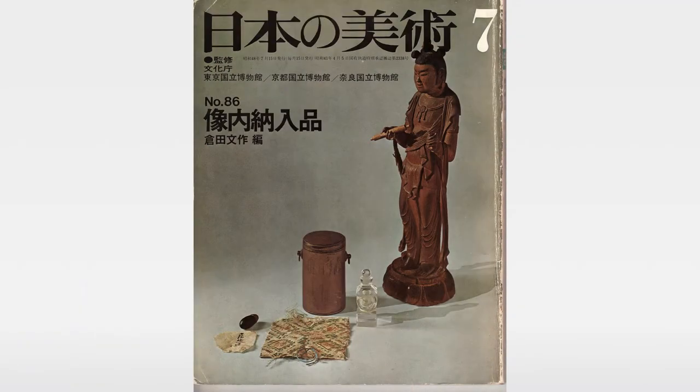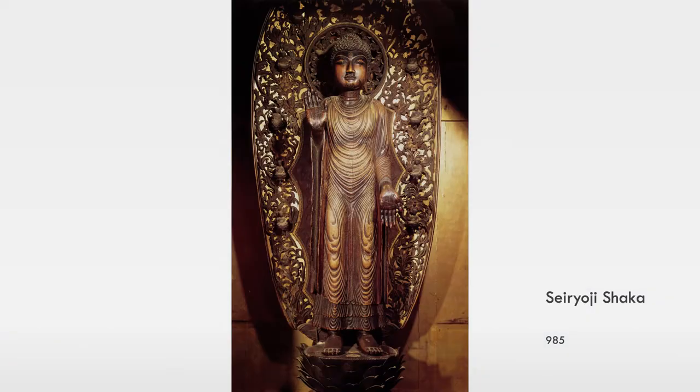Some time ago, a very famous scholar in Japan named Kurata Bunsaku published an issue of a Japanese art journal, and this was one of the first publications that really opened scholars' eyes to the fact that there were many statues throughout Japan that had objects put inside of them. The collection he brought together was based on statues brought in for restoration, and when they began the restoration work, they realized the statues had cavities containing many things. The most famous one at that time was an image called the Seiroji Shaka from the 10th century.